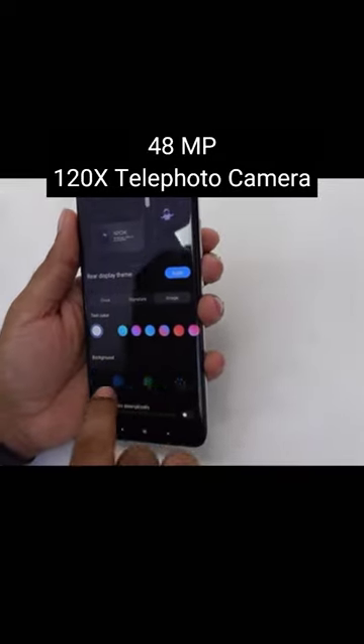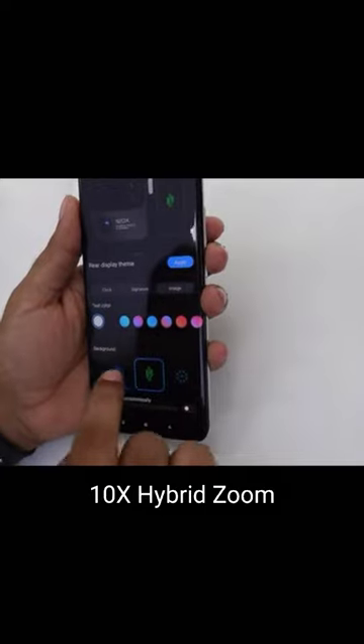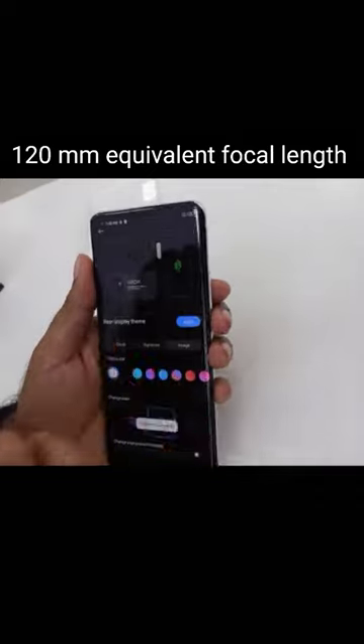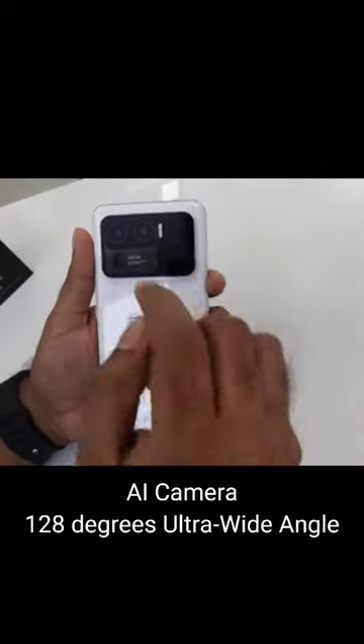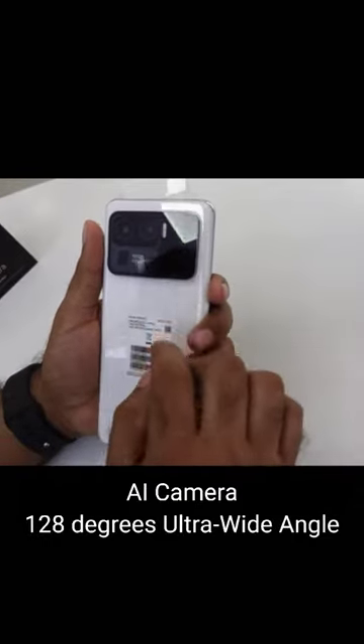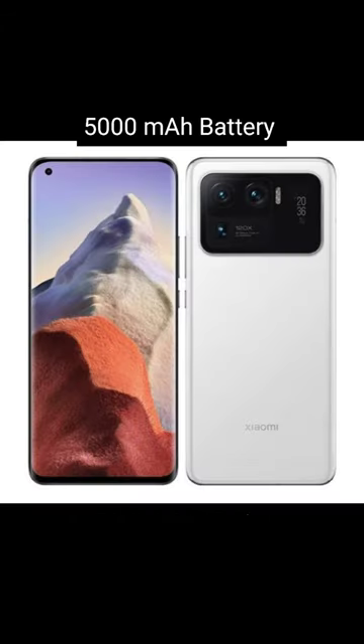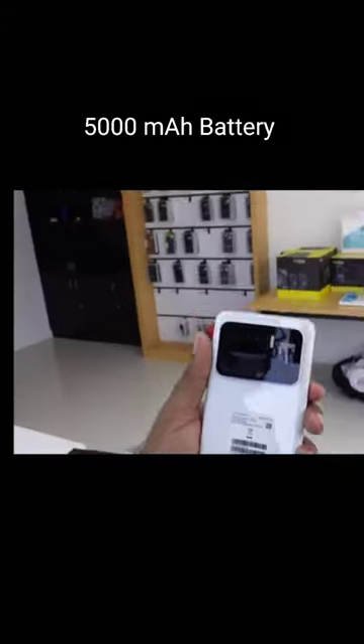Offering visuals with incredible dynamic range. 48MP high resolution, 120x telephoto camera, 10x hybrid zoom, 120mm equivalent focal length with AI camera, and 128 degrees ultra-wide angle, with Qualcomm Snapdragon 888, UFS 3.1 and 3.5GB per second.